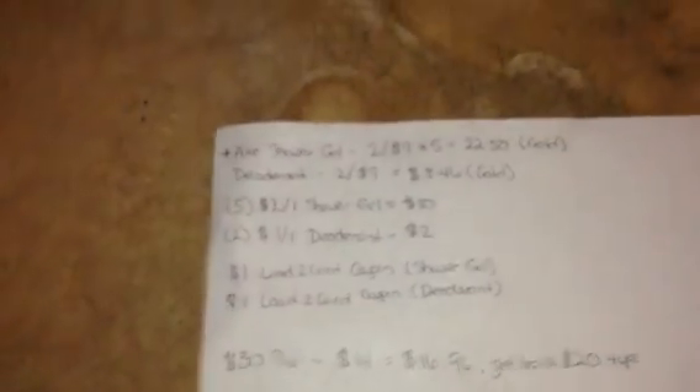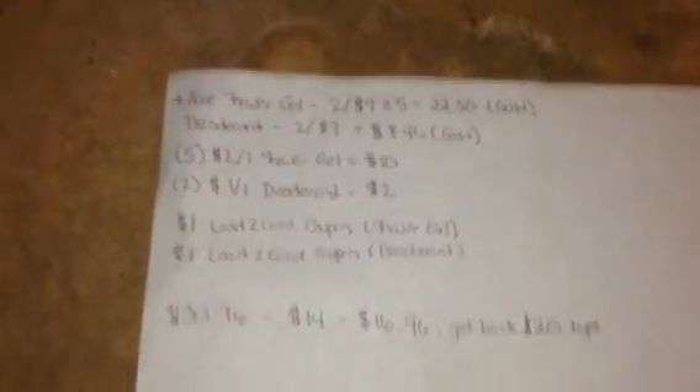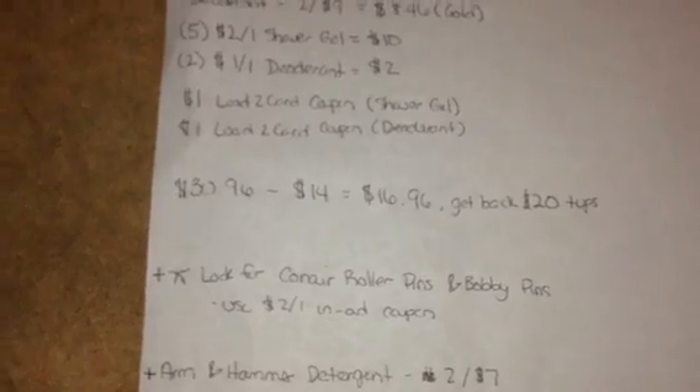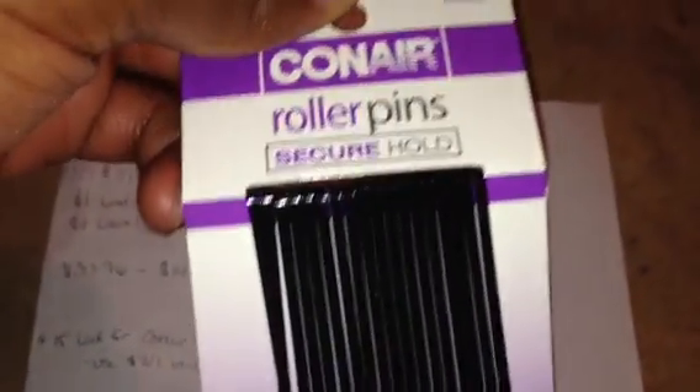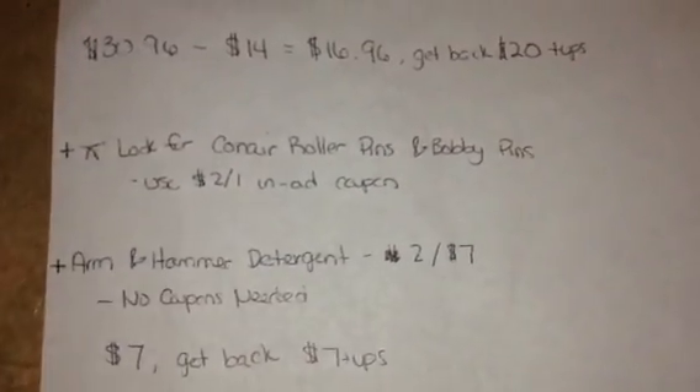So thirty dollars and ninety-six cents subtract fourteen dollars in coupons — you're going to pay sixteen dollars and ninety-six cents out of pocket and get back twenty dollars in plus ups. That's a three dollars and some change moneymaker. There's also the Conair roller pins — I got one of those. Those are like a nineteen-cent moneymaker; they're about a dollar and some change after Gold and you can use a two-dollar coupon, getting you that nineteen-cent moneymaker.